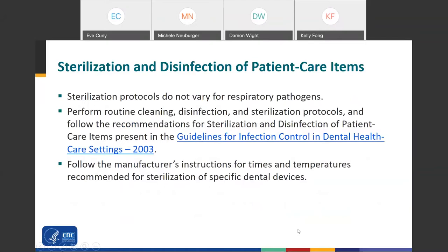For sterilization and disinfection, sterilization protocols do not vary for respiratory pathogens. This is a time to revisit your fundamentals and make sure you're following all proper procedures for cleaning and sterilizing your devices. Perform routine cleaning, disinfection, and sterilization processes following the recommendations in our 2003 guidelines for dental settings, which contain a large amount of information on sterilization and disinfection. Always follow the manufacturer's instructions for the times and temperatures recommended for sterilizing specific dental devices.